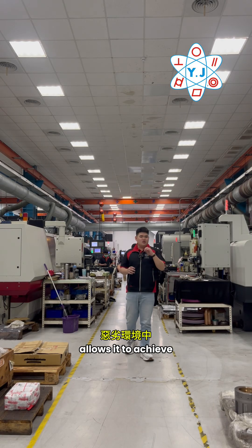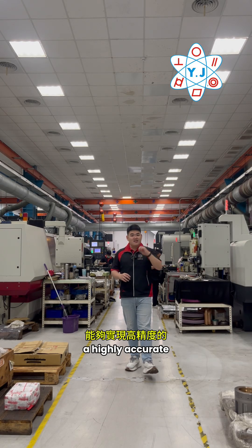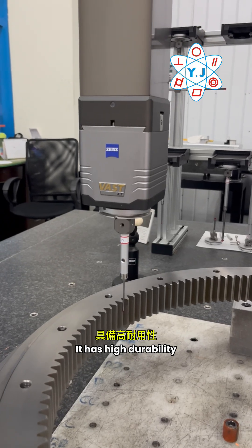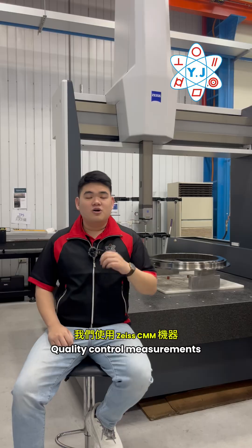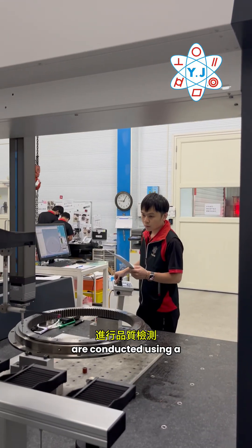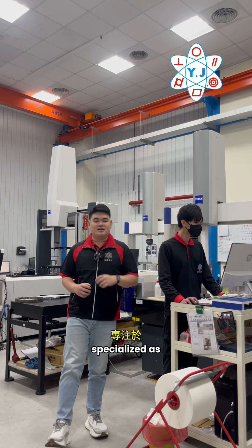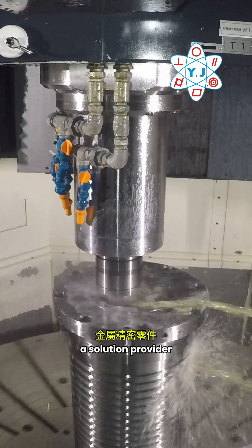This kind of treatment allows it to achieve highly accurate repeat positioning and high durability in harsh environments. Quality control measurements are conducted using a CMM machine. We are Yuanjing Precision, specialized as a solution provider for metal precision parts.